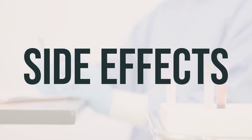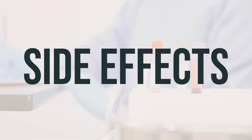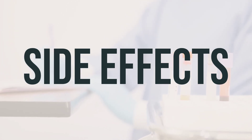Seek medical help immediately if you experience dizziness, drowsiness, slow or shallow breathing, mental or mood changes, shaking, seizures, vision changes, ringing in the ears, fainting, pale or bluish skin, unusual tiredness, shortness of breath, or a fast, slow, or irregular heartbeat.